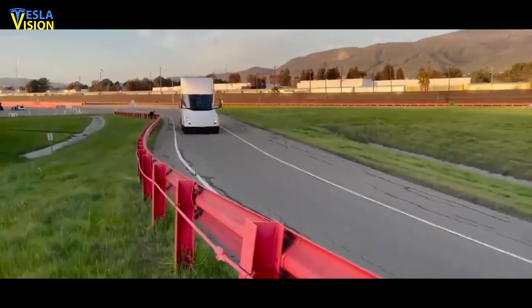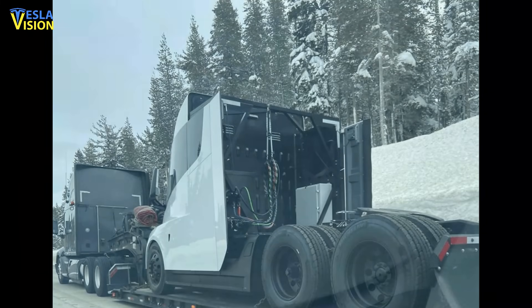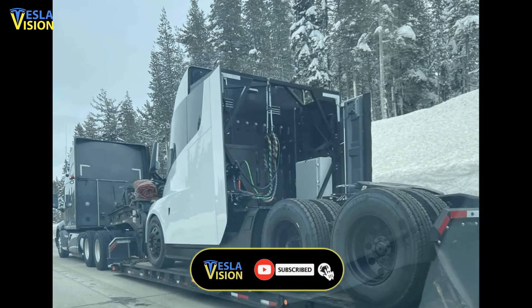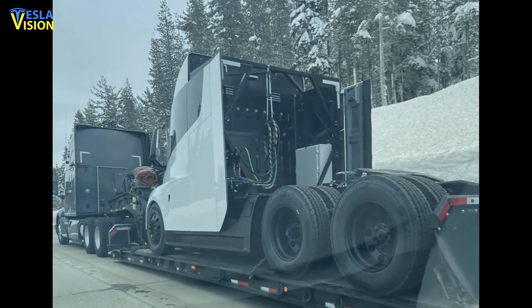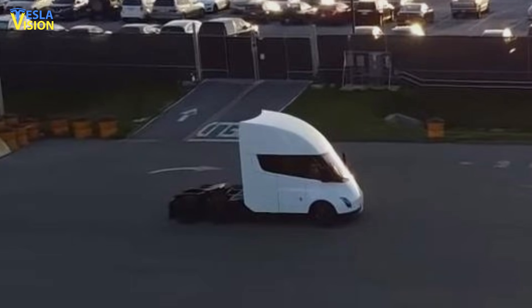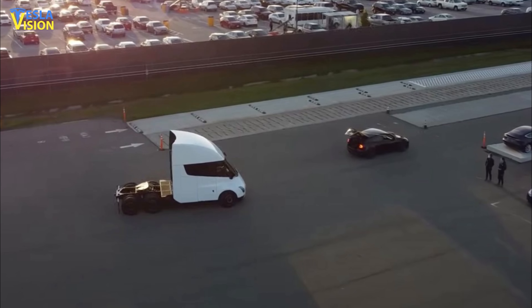Recently, at the Fremont factory, the Tesla Semi was spotted at the test track. Another updated version of the Tesla Semi was seen with one of the Class A trucks recently in Tahoe on their way back to the Bay Area. The Tesla Semi, which was at the Fremont factory, was seen with the all-electric Class A truck and subsequently an equipped Model Y with an apparent camera rig.